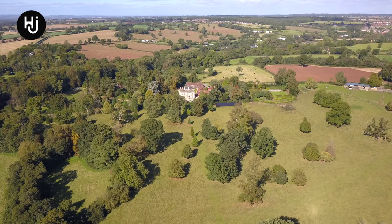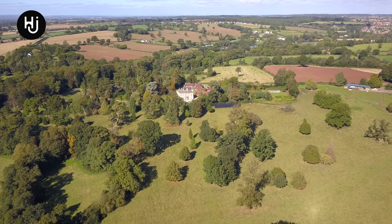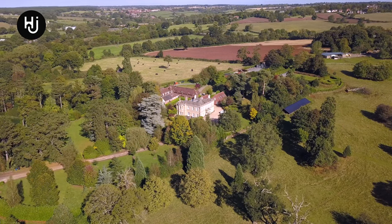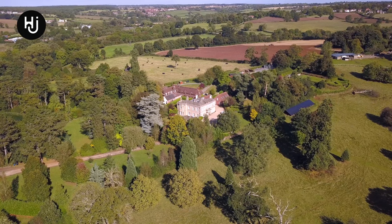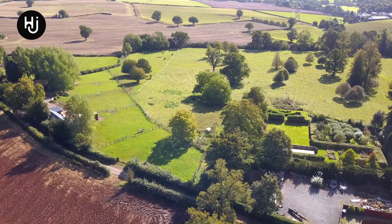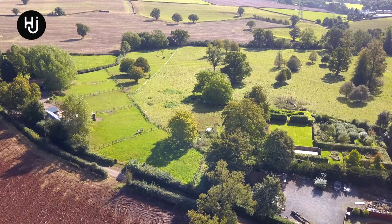The extensive acreage can be accessed directly from the road, and the property's stabling, combined with solar panels, indicates there's potential to create an outstanding equestrian facility.